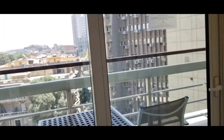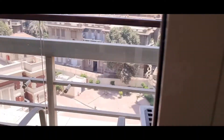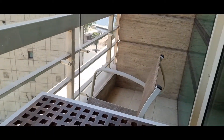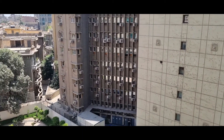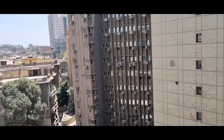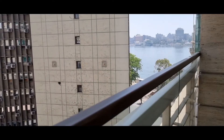Then you've got the balcony. Let's have a quick look. So again, not a big balcony, but not a small one either — it does the job. When you come out, you can see the River Nile on the right-hand side. Not a bad view. Let's head back inside.